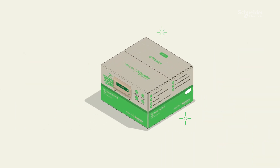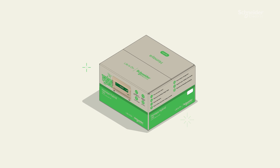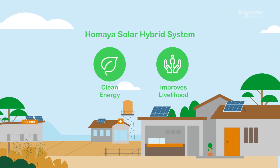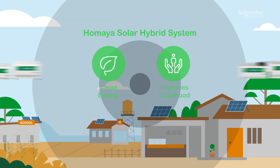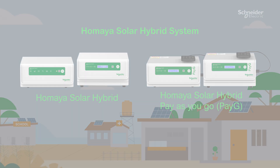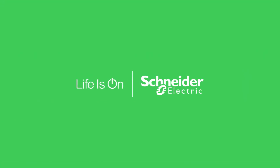As an impact company, Schneider Electric represents its long-term commitment by using eco-friendly recycled material for the Hamaya Solar Hybrid's packaging. The Hamaya Solar Hybrid Home System provides clean, reliable, and affordable energy that is easy to install.